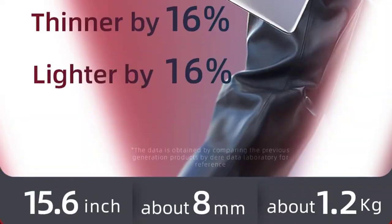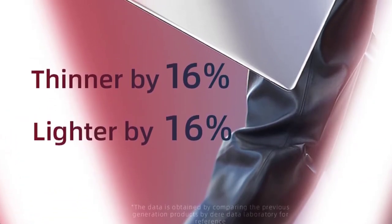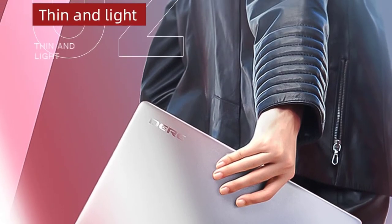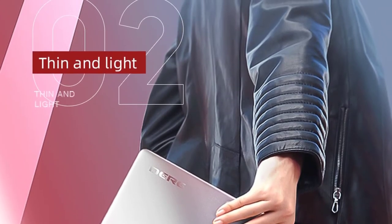It offers 128GB or 256GB SSD storage capacity options to meet your personalized needs. This Dere laptop will give you long-running power because it has a high-performance 37,000 mAh lithium battery with a standby time of about 48 hours and a use time of about five to six hours.